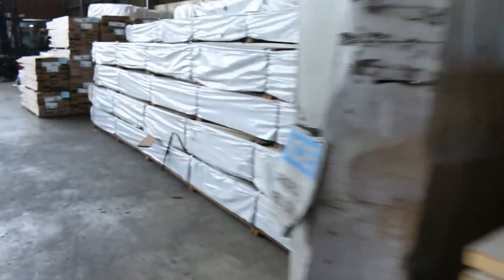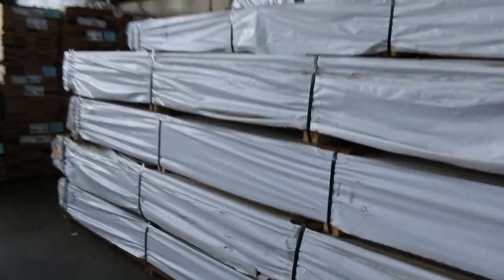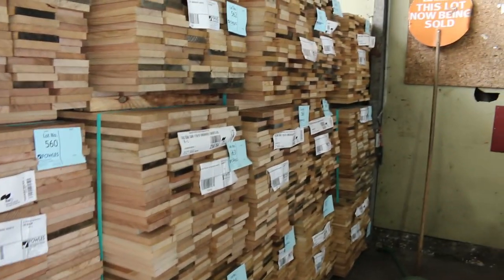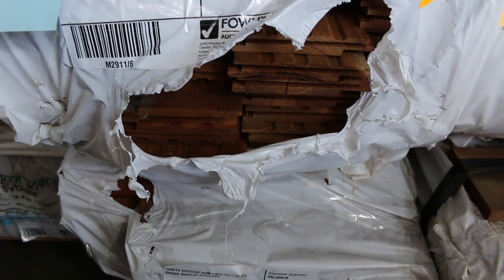We've got a huge B-double load of timber coming in tomorrow morning which I have lotted up, so I'm hoping it arrives. There's a whole heap of spotted gum in a variety of different sizes, from 70x35 up to 290x45. It's right at the end of the auction catalogue, so if you look from lot 700 through to lot 750 all the details will be there — check that out. Should be here tomorrow morning.